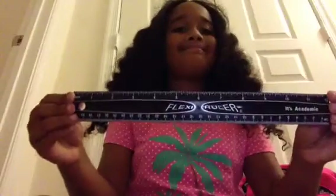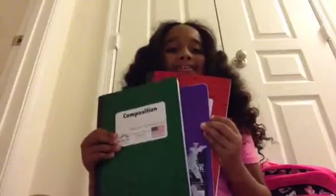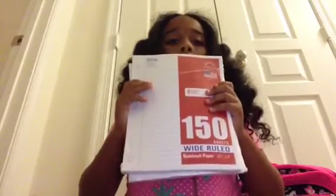And this is my ruler. And these are my two folders — these are the prettiest to me. This is my other folder. This is my binder. And these are my notebooks — I had to have a lot of notebooks. And another notebook. This is my other white ruled papers.